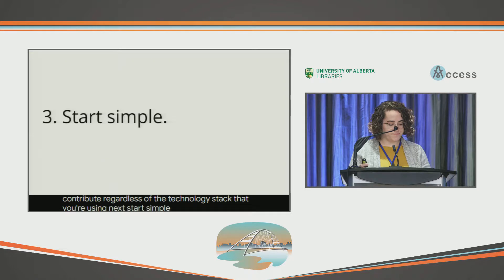Next, start simple. The first task that we completed as a group was converting an existing PDF into Markdown for the docs hub. This was a great way for users to get familiar with Markdown, and we came out of that first sprint with a full document that was ready for the documentation hub.